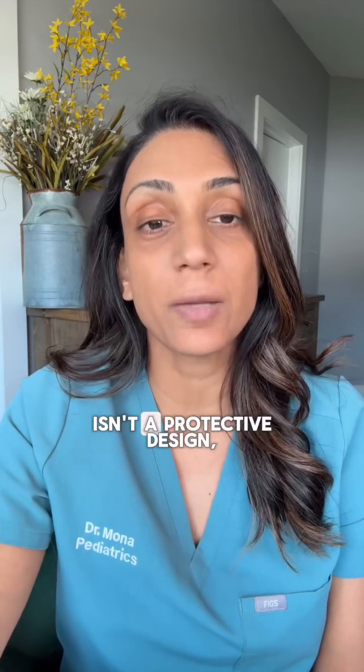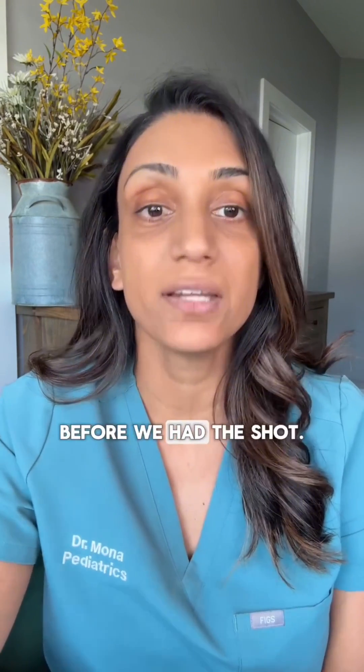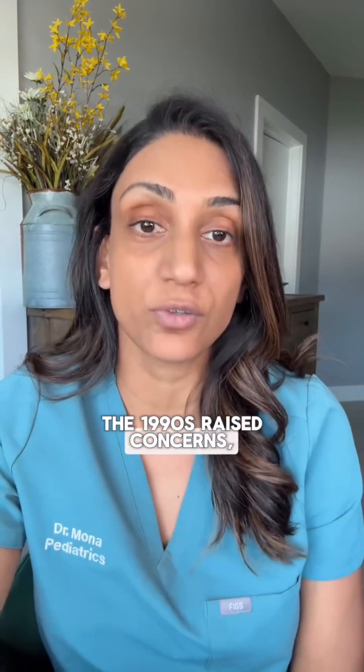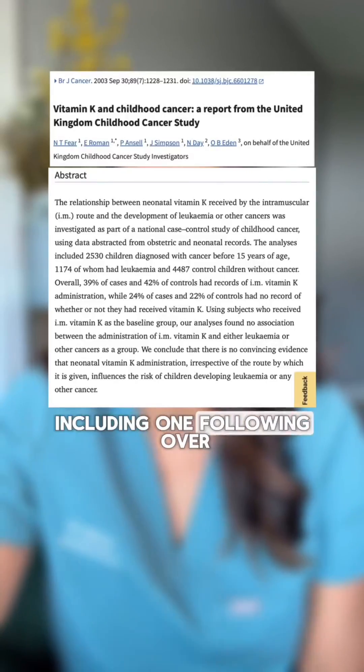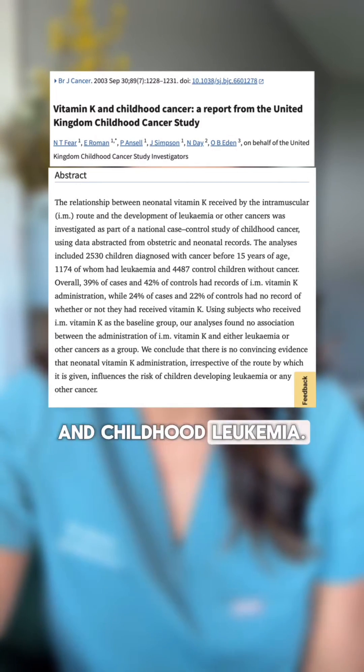Baby's low vitamin K isn't a protective design — it's a vulnerability that left babies bleeding before we had this shot. And the cancer claim? A small study in the 1990s raised concerns, but bigger, better studies, including one following over 54,000 children, found no link between the vitamin K shot and childhood leukemia.